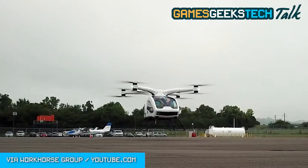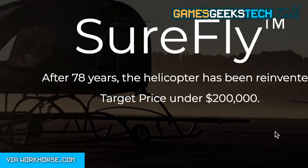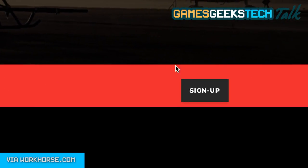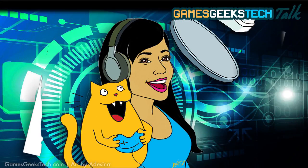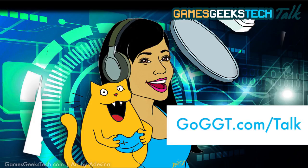Okay, so if all this excites you and you've got an extra $200,000 to burn, you can reserve your own Shorefly personal helicopter right now on their website for a fully refundable $1,000. They go into production in 2019. Well, that's it for my little techie story time. Thank you so much for listening, and if you'd like a link to the Shorefly site, or if you just want to check out more gaming and tech stories, head over to goggt.com slash talk, and I'll chat with you next week.